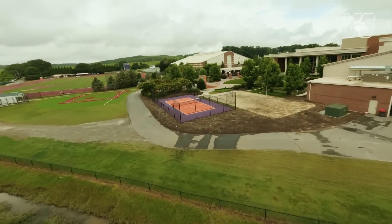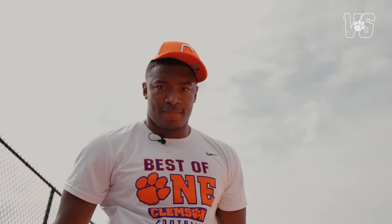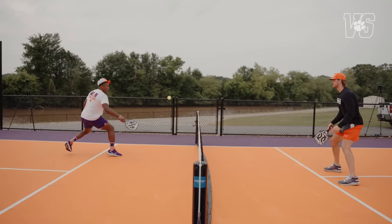Welcome, Clemson family, to another episode of Versus Pickleball Edition. We're here at the Reeves Football Operations Complex Pickleball Court, where we have a matchup between Barrett Carter and Jeremiah Trotter. I'm here with expert pickleball player Brandon Spector.